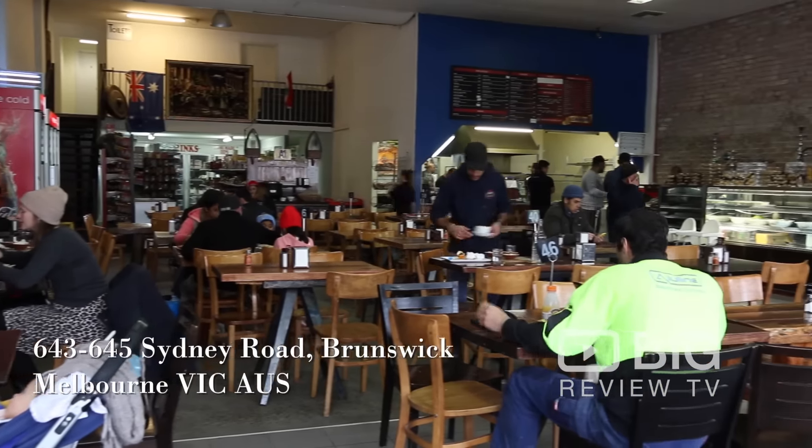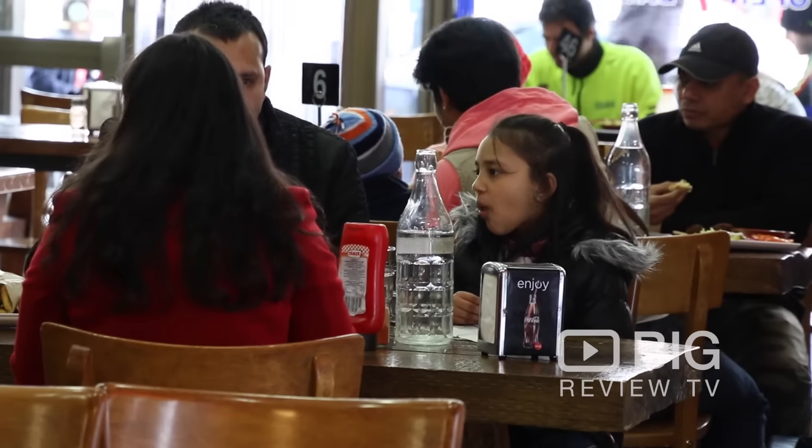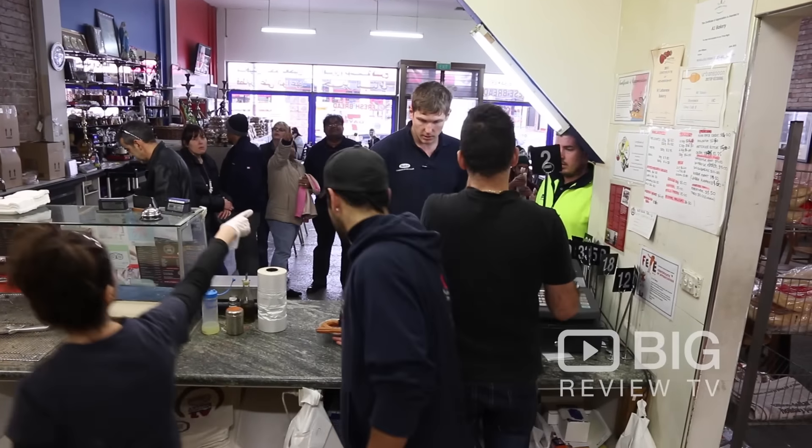You walk through the doors and you are welcomed by the very large and informal dining area, where people of all ages and all backgrounds are socializing and enjoying some delicious fresh traditional Lebanese and Middle Eastern food.